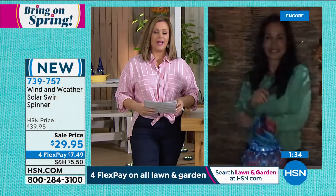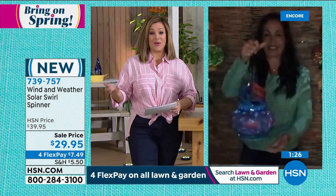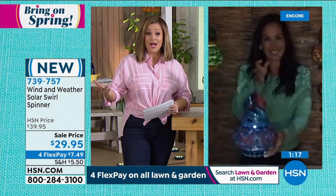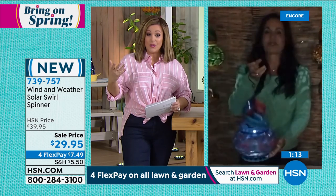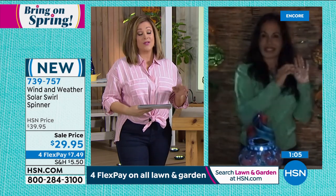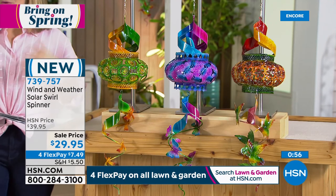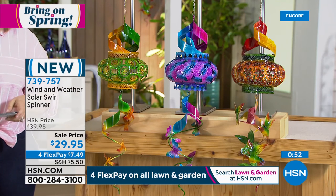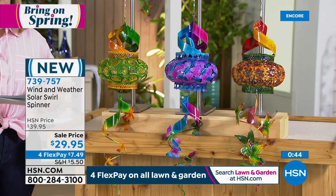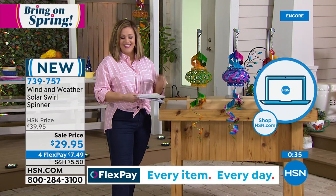Send it as a gift — Easter, Mother's Day, teachers at end of year — it looks much more expensive than it is. You can personalize it: if someone loves butterflies, get the butterfly; loves hummingbirds or dragonflies, choose accordingly. It's a unique gift that will last season after season. Beautifully made, laser cut, intricate designs with movement, dancing, and solar light — item number 739-757. All three choices available, already a 4.5-star customer pick, and on sale. We're already over half through our quantity in this presentation.